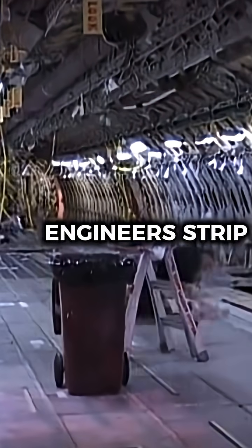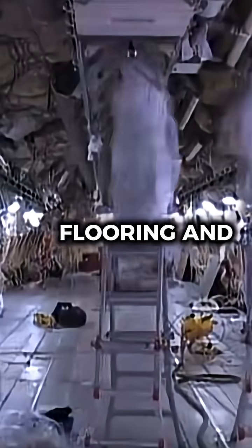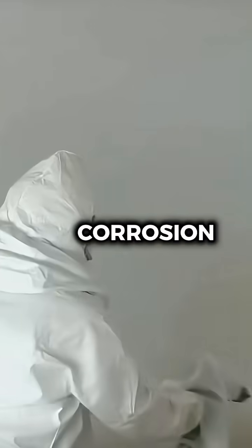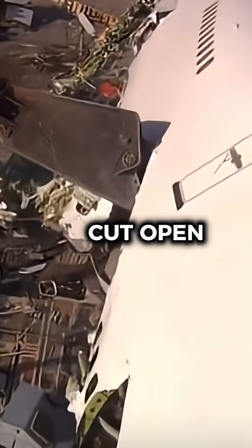During this check, engineers strip the aircraft down to its bare structure, removing seats, panels, flooring, and even galleys. The fuselage is inspected for cracks, corrosion, or metal fatigue that could weaken the aircraft over time. In some cases, sections of the plane are literally cut open to reach hidden areas that can't be accessed otherwise.